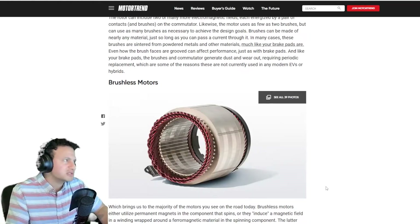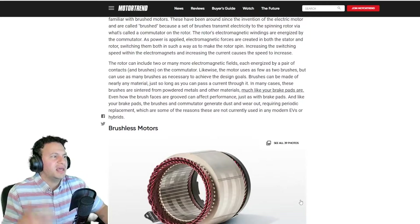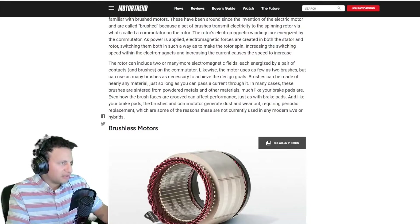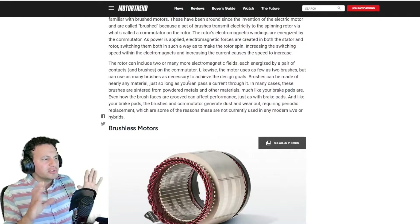Brushless is great. Why? Because brushes wear out. Brushes make contact, and anything that makes contact wears out. Anything that moves, anything that has friction, eventually wears out because the two surfaces making contact do wear out. The rotor can include two or many more electromagnetic fields, which are energized by a pair of contact brushes — that's the point of contact on the accumulator. The motor uses as few as two brushes, but can use as many brushes as necessary.